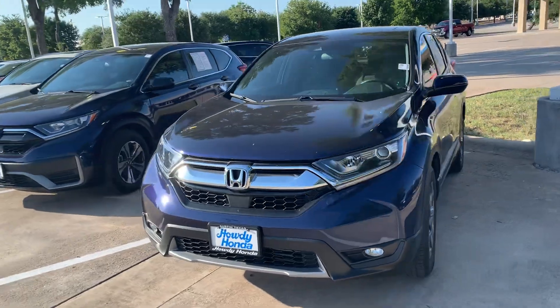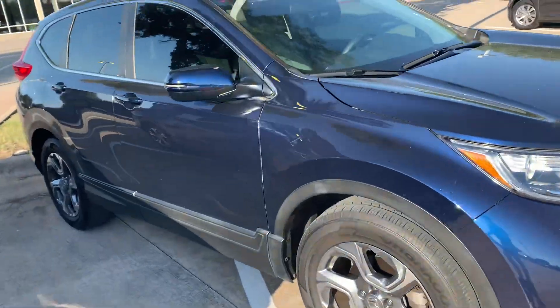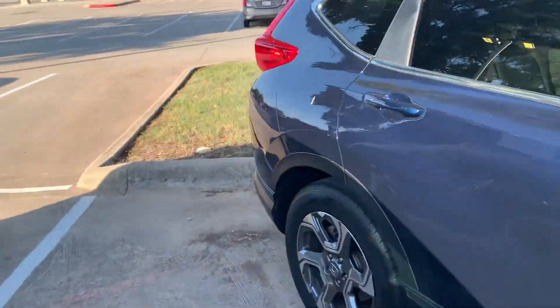Hey Diane, this is Ryan at Howdy Honda. Here's that 2019 Honda CR-V LX — it is certified pre-owned.